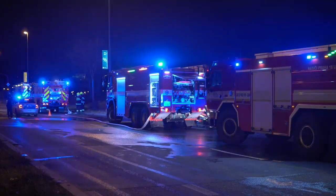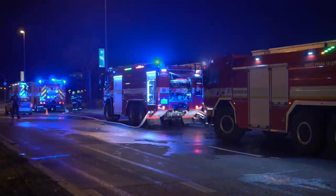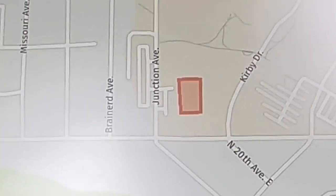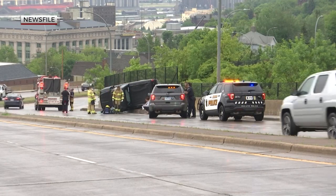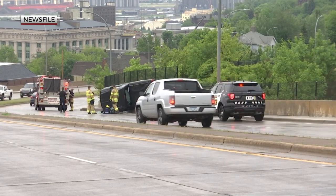Once firefighters arrive on scene with Quint 4 and apply the parking brake, this system automatically sets up a geofence around it. Any vehicle that's going to be intersecting that fire truck or that scene is alerted that there's an emergency scene ahead. Especially on I-35, this is really important to slow drivers down and reduce accidents and fatalities.